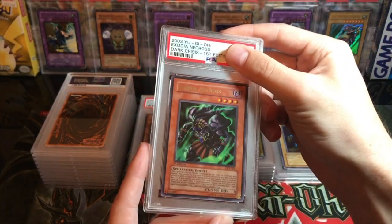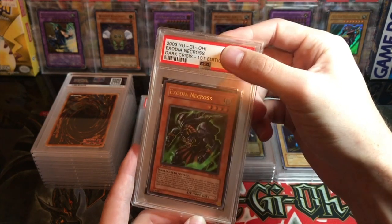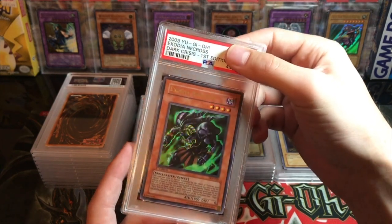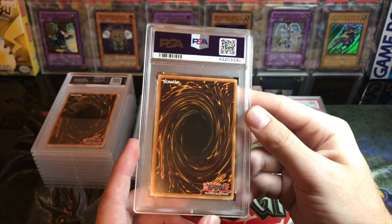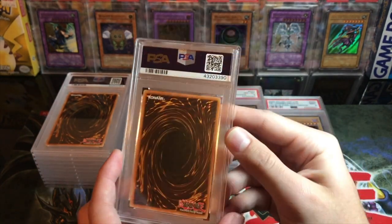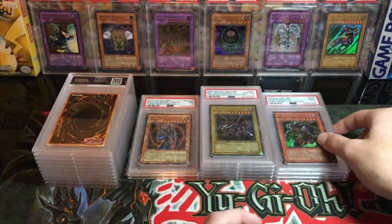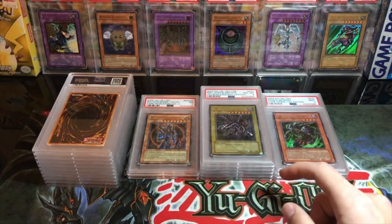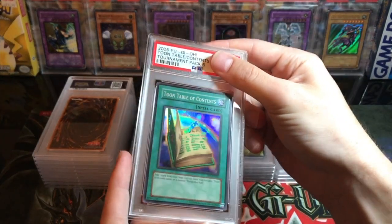Here's Exodia Necross — at first I thought this was going to be a ten, but when I looked it over right before I sent it, I saw there was a tiny nick on the side. It was really small so I thought it might get away and get a ten, but it got a mint nine. Not a terrible grade — that was one of the two cards I was really hoping for a ten.